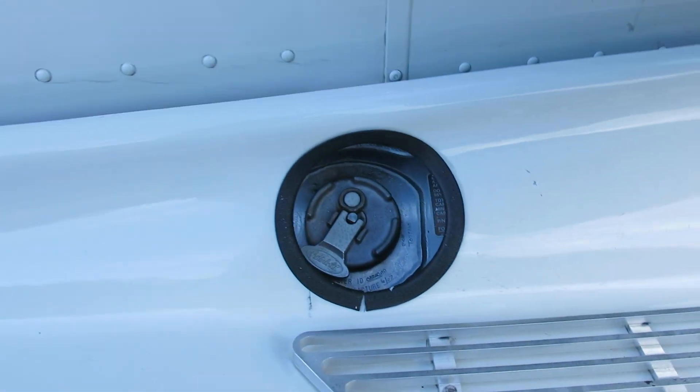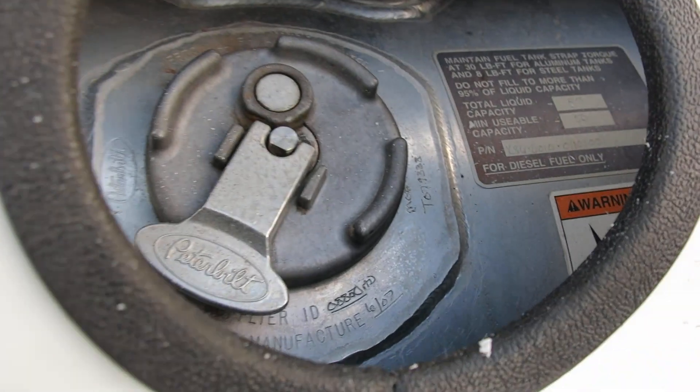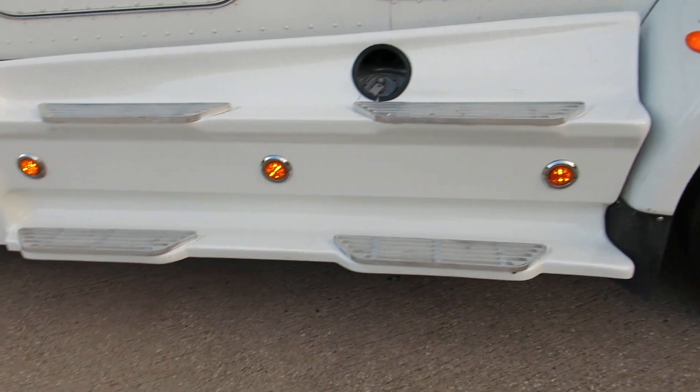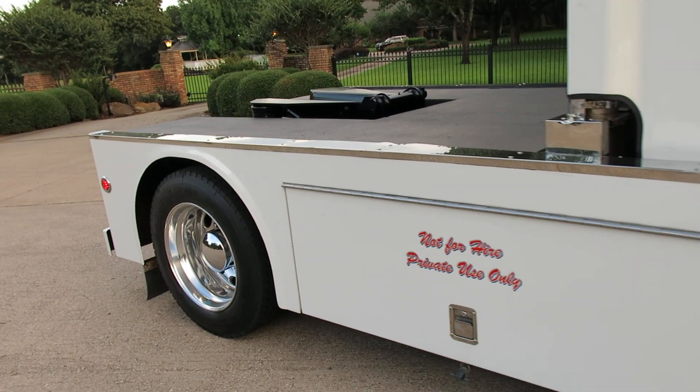You've got dual diesel tanks and the capacity is 50 gallons a tank, so you've got 100 gallons total — quite a cruising range.